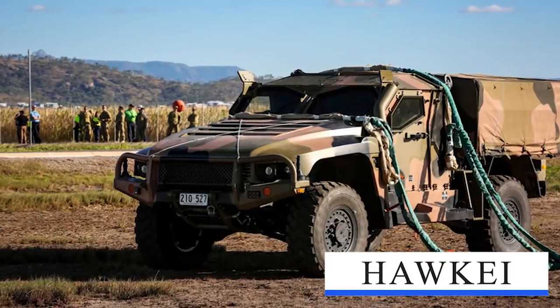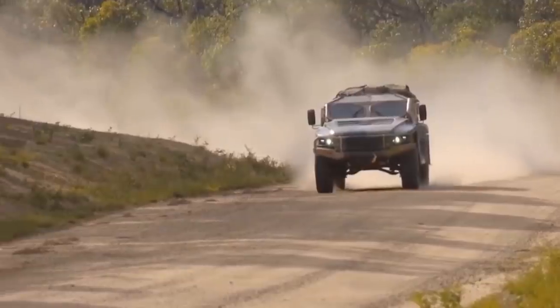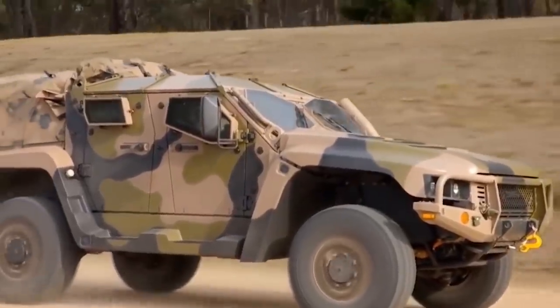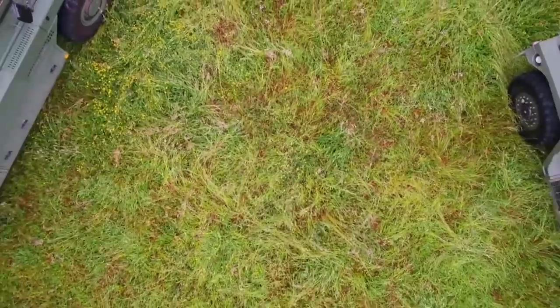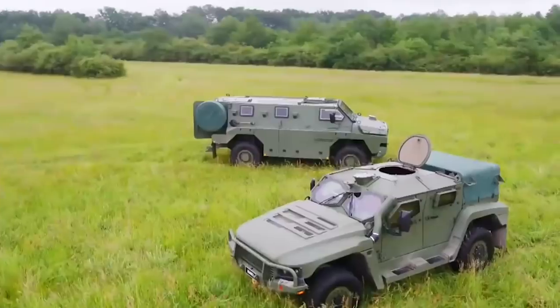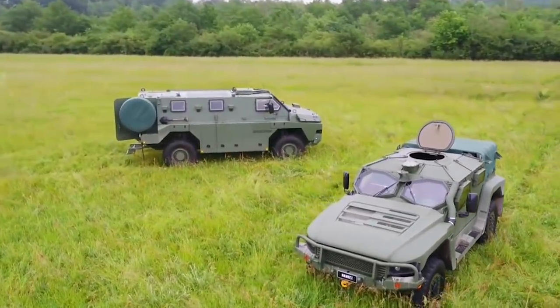Hawkeye Light Protected Vehicle (LPV): The Australian Ministry of Defense (MOD) has announced the selection of the Thales Australia Hawkeye as the preferred choice for a new light protected vehicle for the Australian Army. The Hawkeye prototypes were developed by Thales over 18 months in partnership with Plissan, Boeing, PAC Group, and a large number of Australian suppliers.